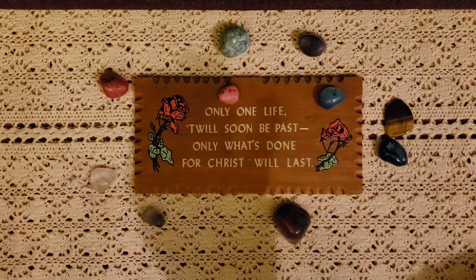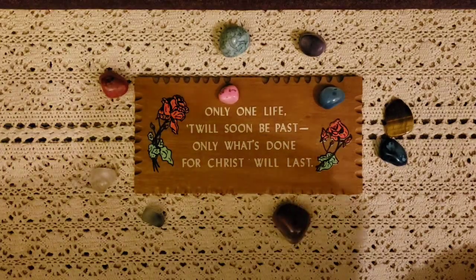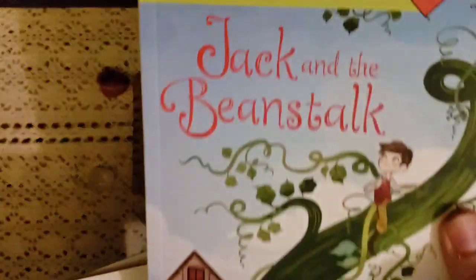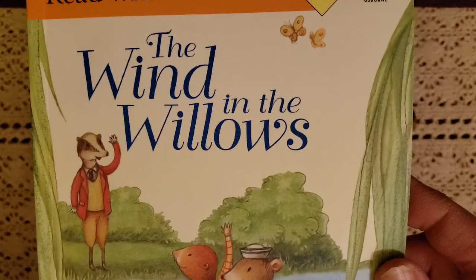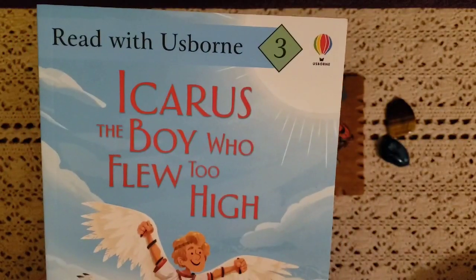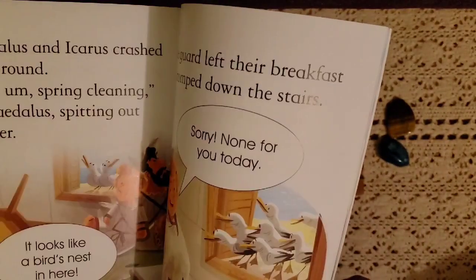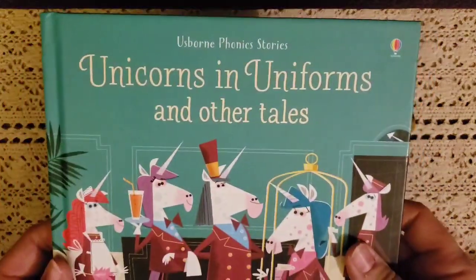The next group is called Read with Usborne. I got The Tin Soldier, Jack and the Beanstalk, The Wind in the Willows, and Icarus: The Boy Who Flew Too High. They're beautiful inside with fun stories and great illustrations. Mason likes these, and they're nice little chapter books for us to read during morning basket.